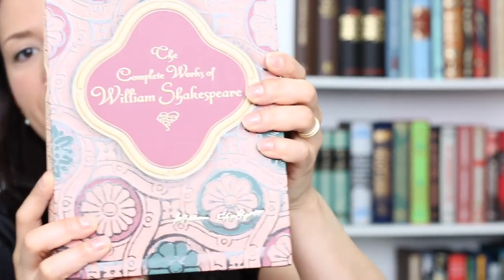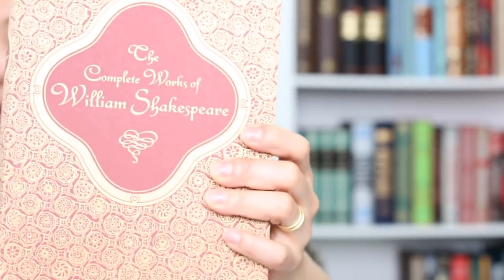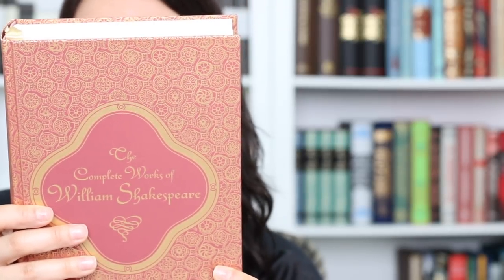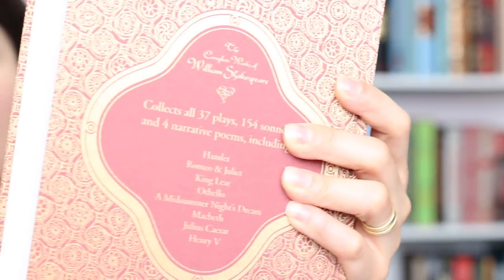Next I got another Knickerbocker Classic — the Complete Works of William Shakespeare. It looks great and it's a really sturdy edition. It was half price so I couldn't resist. It includes all 37 plays, 154 sonnets, and 4 narrative poems including Hamlet, Romeo and Juliet, King Lear, Othello and many others. I'm really pleased with this one — the colors are stunning and the cloth feels great. But since English is not my first language, reading the original plays is very, very difficult for me.